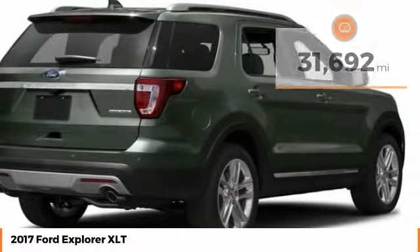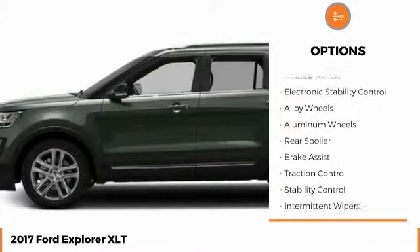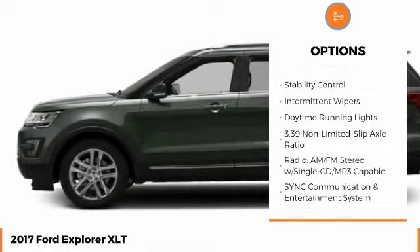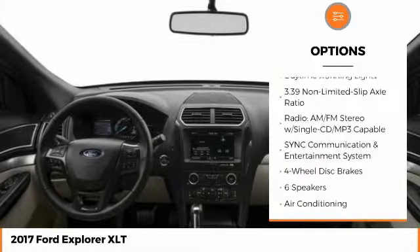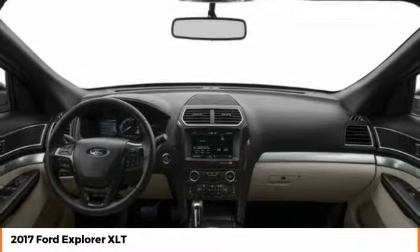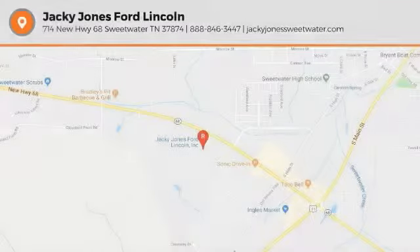Here are some of this vehicle's great options: heated mirrors, electronic stability control, alloy wheels, aluminum wheels, rear spoiler, brake assist, traction control, stability control, intermittent wipers, daytime running lights. Come take a test drive today.